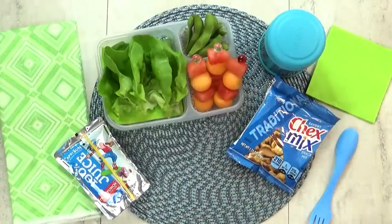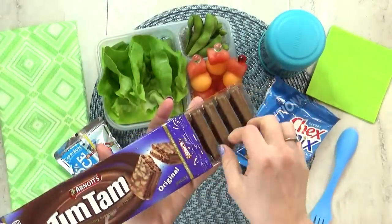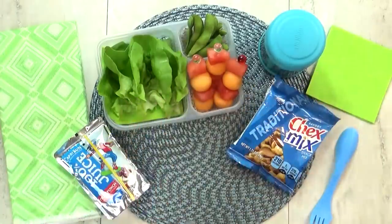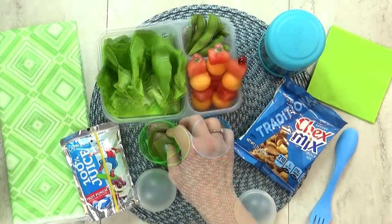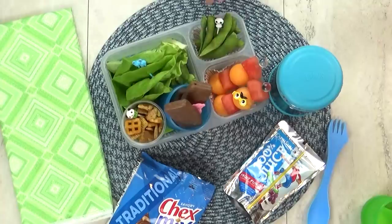I definitely wanted to include an Australian treat for this — these are Tim Tams. They're actually pretty easy to find in America. I like the mint ones myself. It's basically a little wafer cookie with a cream in the center. I was really tempted to make fairy bread for the treat today, but I thought Tim Tams would be easier.